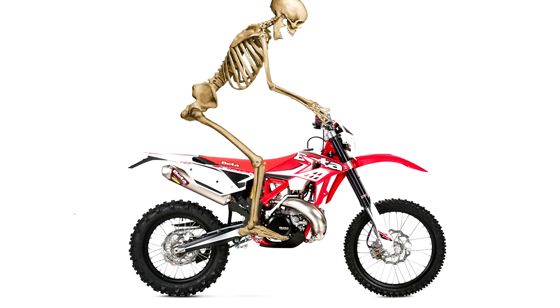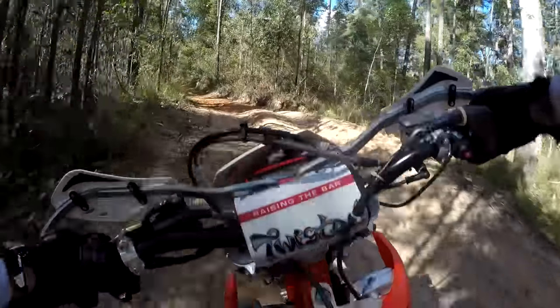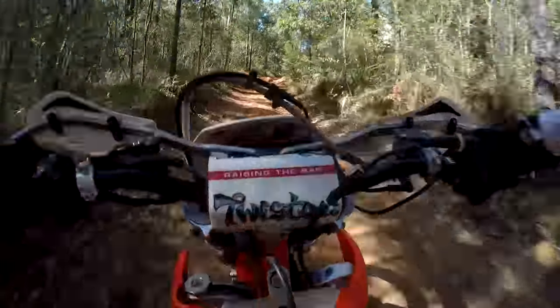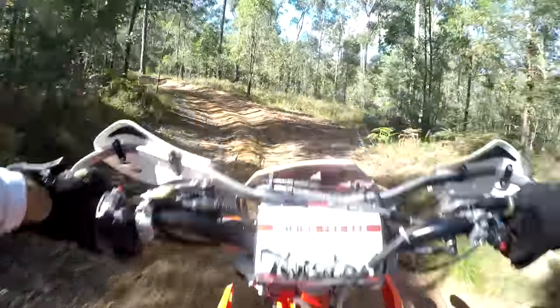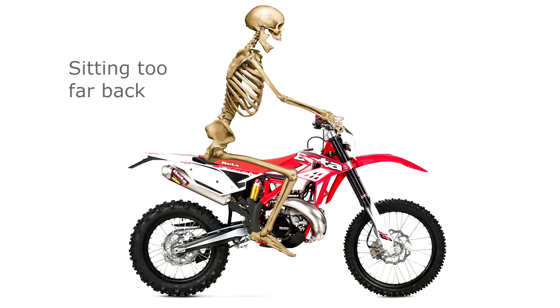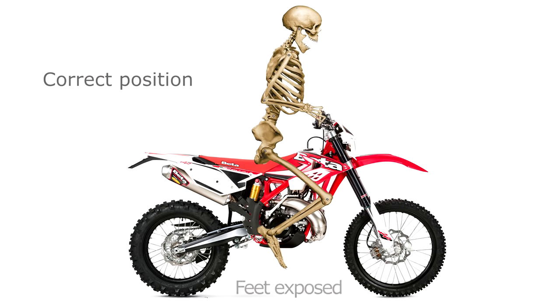When standing in the correct default body position, he has to crouch more than the average rider, which is a lot more tiring. It also puts his body weight to the rear more, which can affect the centre of gravity. When sitting, Cedric is forced to sit more to the rear, exactly where you don't want to sit.